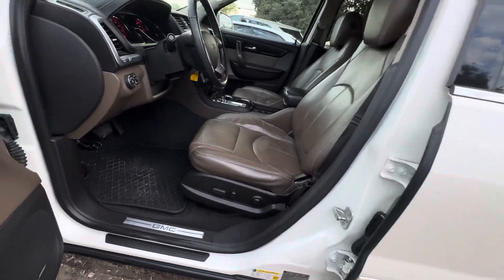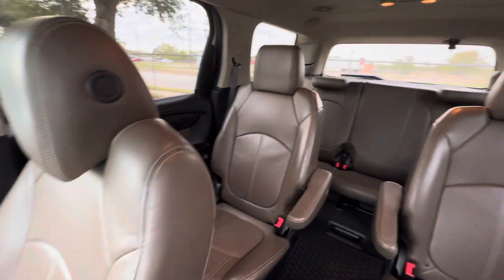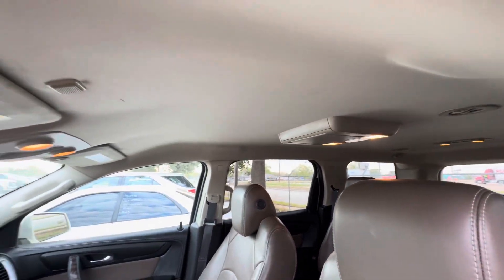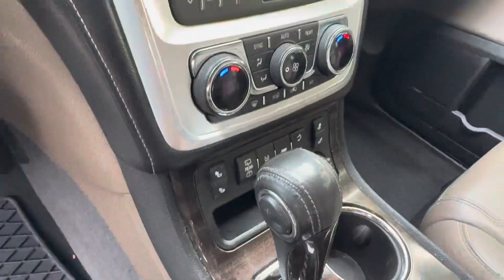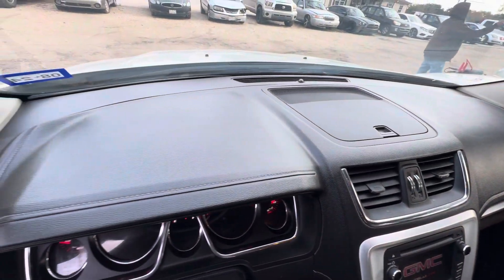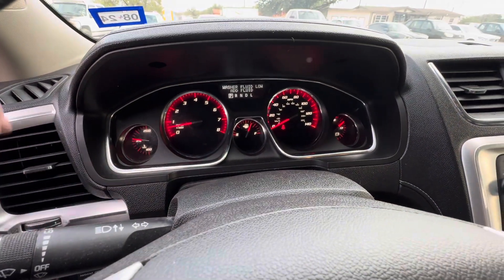On the interior, really nice leather seats, three rows of seats, captains in the middle, rear entertainment — headliner looks good. Right here it looks like you have your heated seats. Dash is clean.